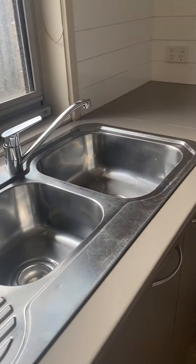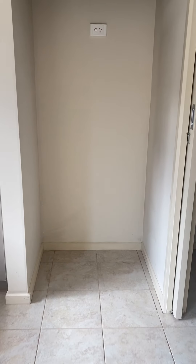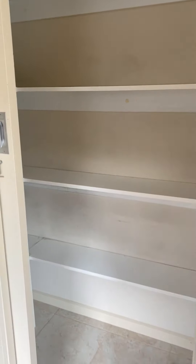Dual sink, great space for a good size fridge, and we have a lovely pantry area which is quite rare.